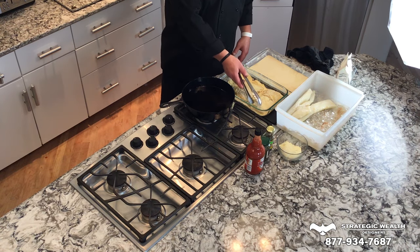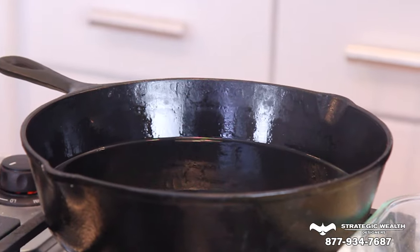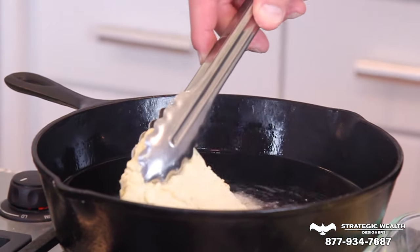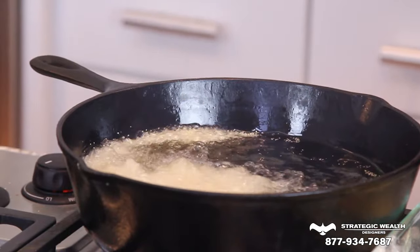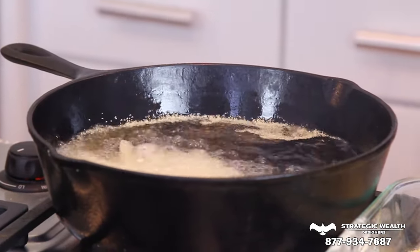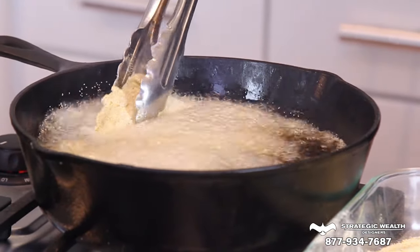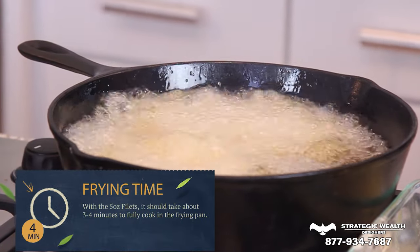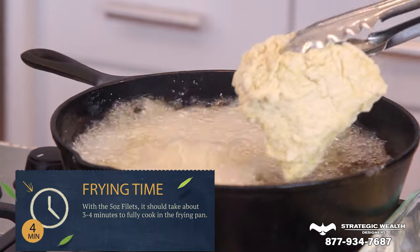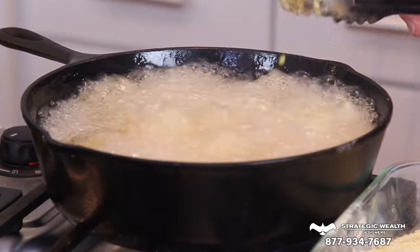Our oil is ready — we're getting ready to drop them. The oil is good and hot. Get your tongs; I normally put them in by hand but it's too hot for that. Those size pieces of fish, about four to five ounces each, take about three and a half to four minutes to cook. So I'm on a timer.